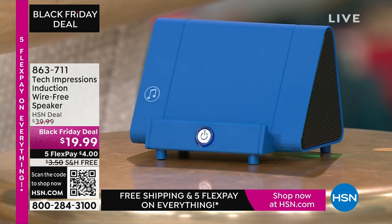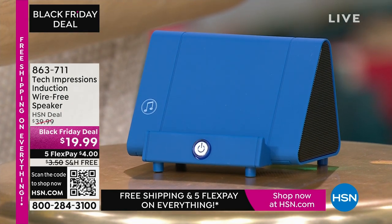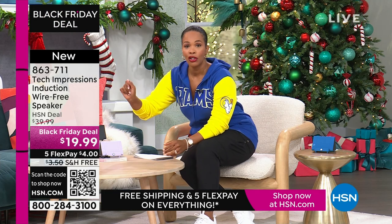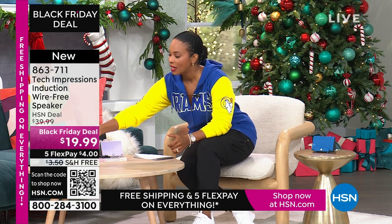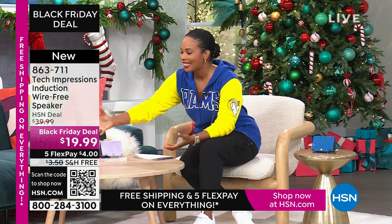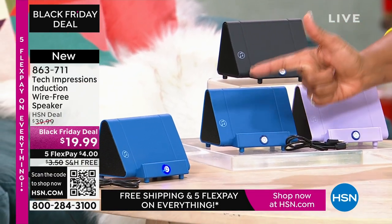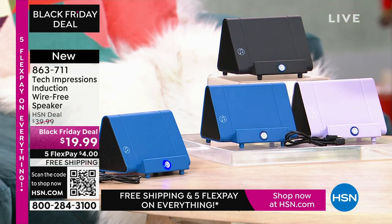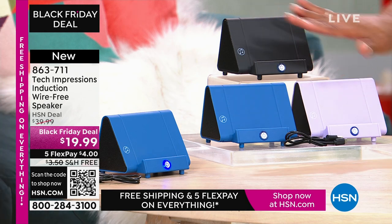Let me direct your attention to this speaker right here. What you are going to love about this Tech Impressions speaker is that if you want to amplify the sound on your phone, all you have to do is set it on the speaker and it's amplified. You don't need to plug anything in. You don't need to connect — no Bluetooth, no wireless, no password, no router, nothing. You just set it on the ledge and instantly you can hear what's going on. It's less than $20, and it comes in black, blue, or lavender.